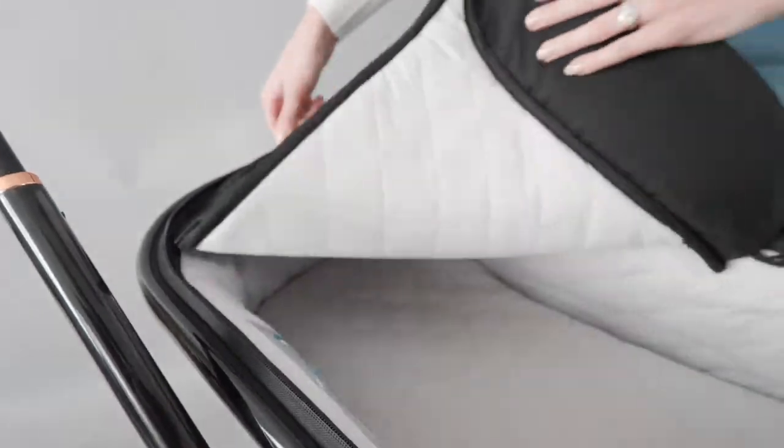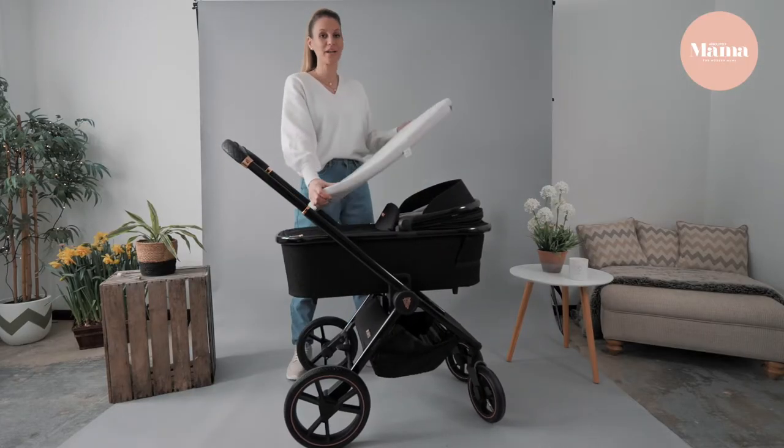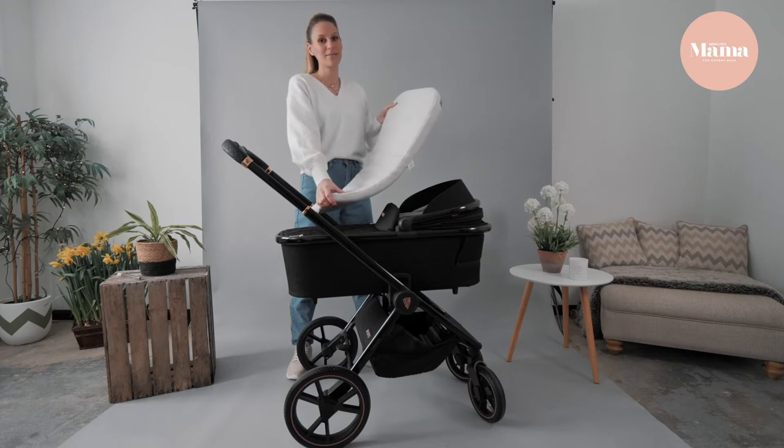Look at the deep quilting and the mattress. It's really thick and tapered at one end, so if you have a colicky baby it's perfect.